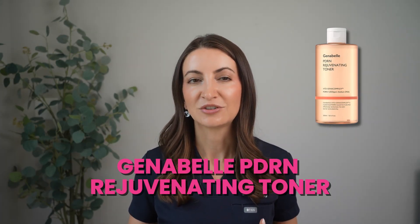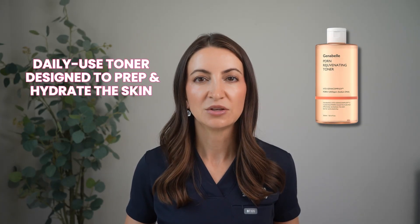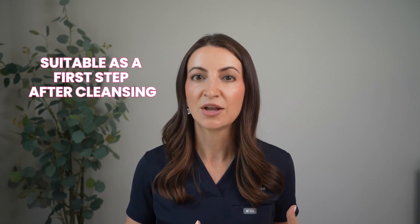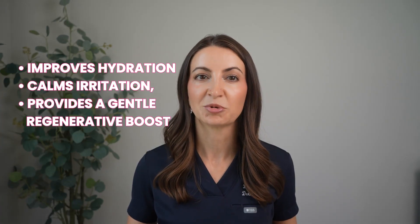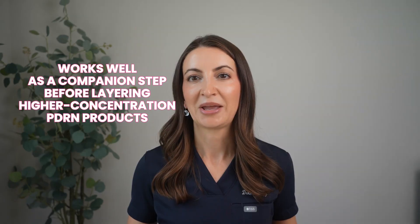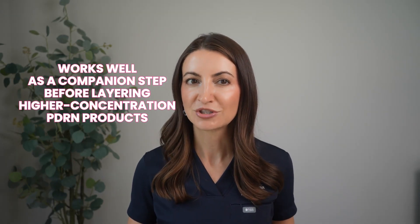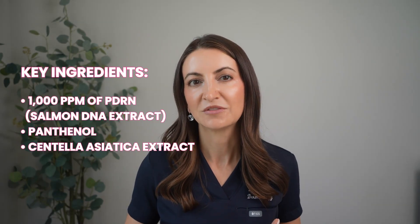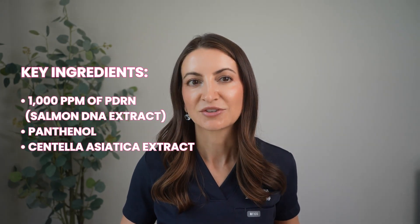Another exciting option is the Genabel PDRN Rejuvenating Toner. This is a daily-use toner designed to prep and hydrate the skin while delivering PDRN benefits. It's marketed as a soothing, barrier-supporting formula — lighter than serums or ampoules, so it's suitable as a first step after cleansing or for someone who likes to layer a lot of skincare. It's intended to improve hydration, calm irritation, and provide a gentle regenerative boost with regular use. Key ingredients are 1,000 ppm of PDRN, panthenol, and centella asiatica extract.